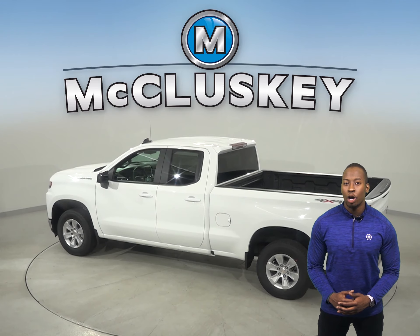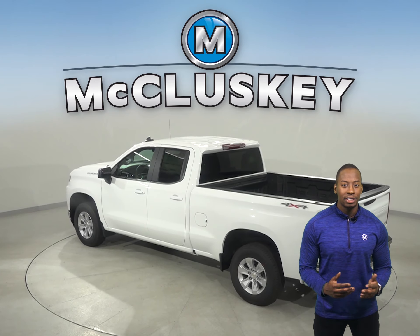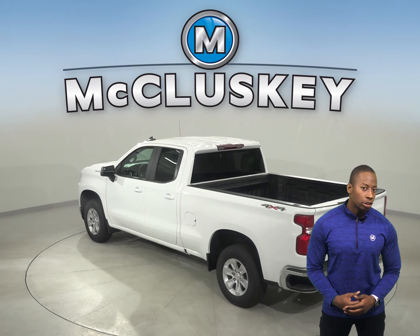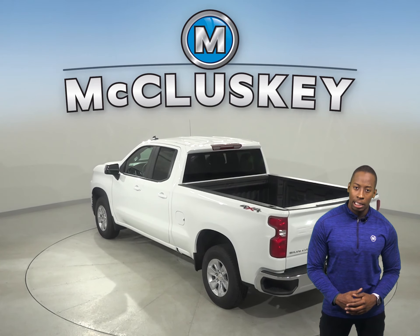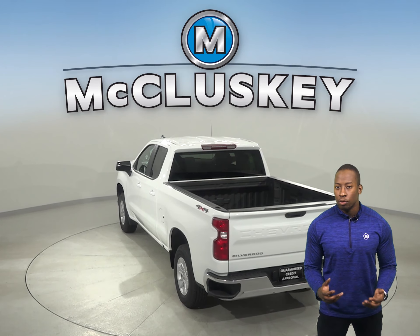The Toyota Tundra doesn't offer a back seat reminder. The Chevrolet Silverado offers hill descent control that will allow you to control and safely creep down steep embankments. The Toyota Tundra wasn't built for off-road driving.